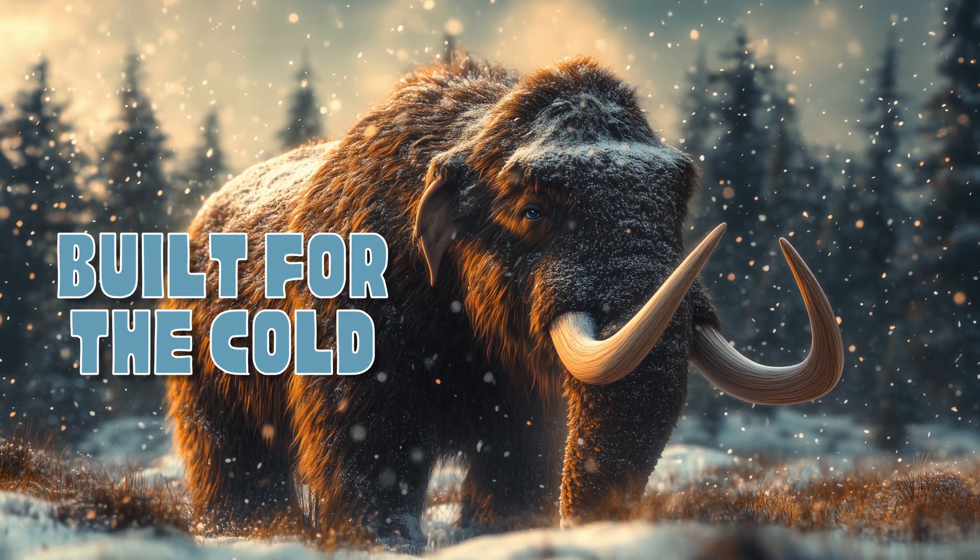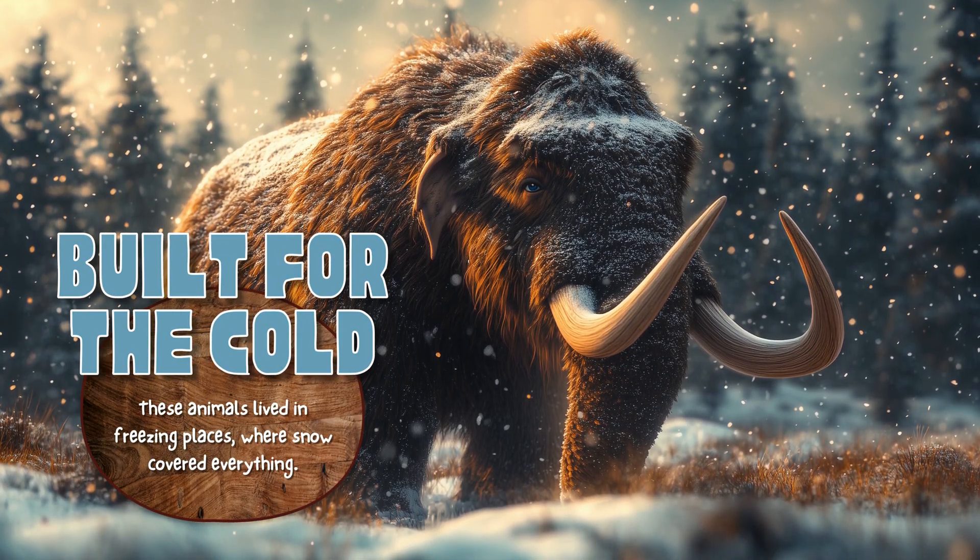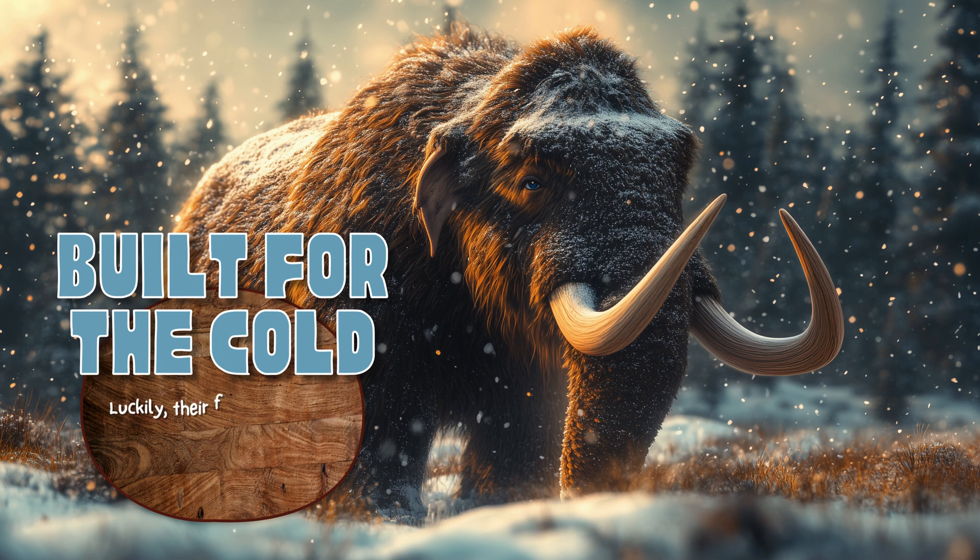Built for the cold! These animals lived in freezing places, where snow covered everything. Luckily, their furry coats and fat layers helped keep them nice and toasty, even in the coldest winds.